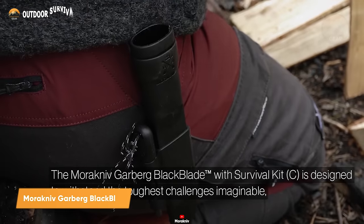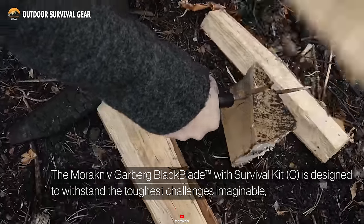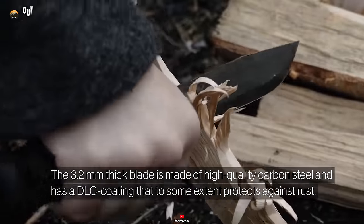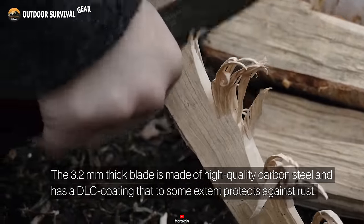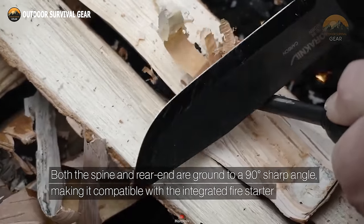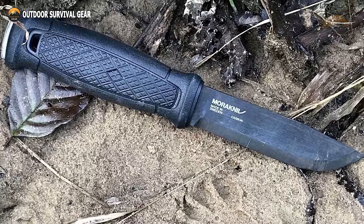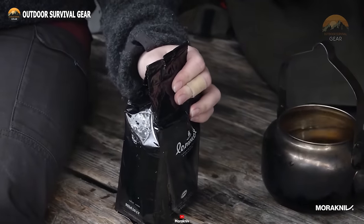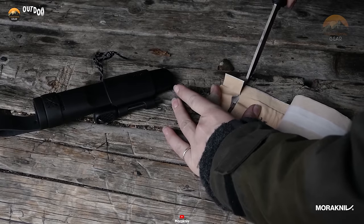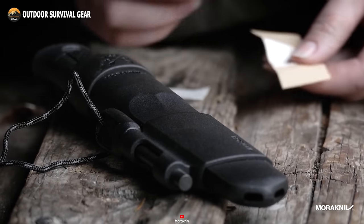Here we have the Morakniv Garberg Black Blade, a camping knife that seamlessly combines sleek aesthetics with rugged durability. Its 4.3-inch high-carbon steel blade is not only robust but also versatile, making it ideal for a wide array of campsite tasks. Enhanced with a corrosion-resistant black finish, the blade exudes a stylish, sleek outlook. Crafted from black TPE, the knife's handle ensures a secure and comfortable grip even in wet conditions, engineered for extended use without inducing hand fatigue. It comes with a durable polymer sheath that can be attached to a belt for convenient carry.